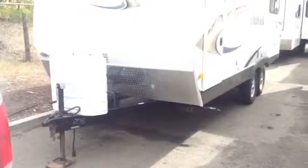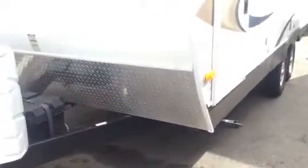Hi Ashley, it's Lauren at Kelowna RVs. I just wanted to send you over a video on this Outback that we were talking about. I know you're familiar with the floor plan, but I just wanted to give you an idea of its overall general condition.